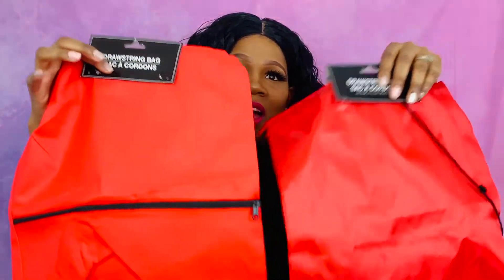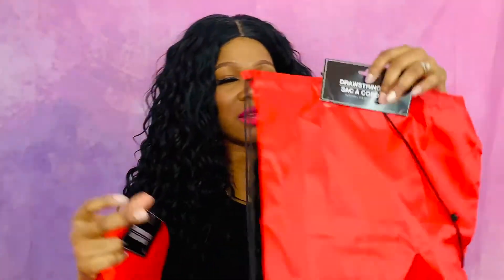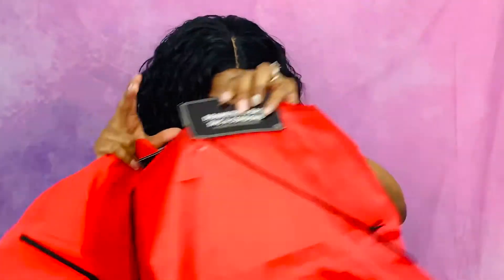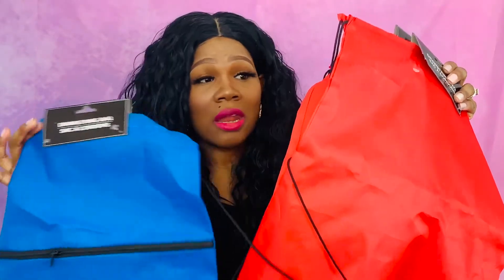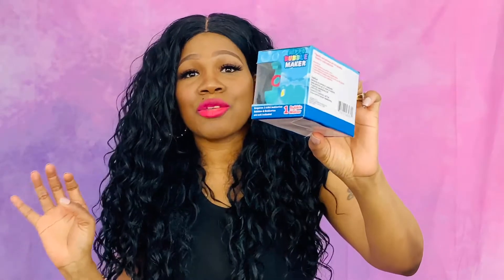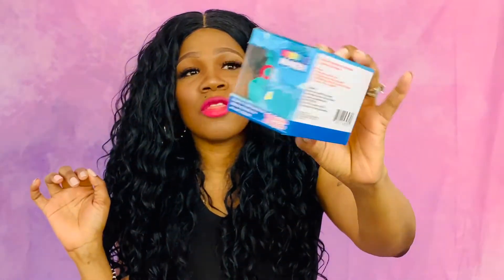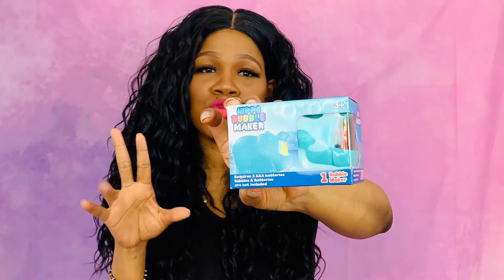The next thing I got are these drawstring book bags. I got these for my sons — this one has a zipper on the front and then this one is just a plain drawstring backpack with no zipper. I have three boys so I got three of them — at one dollar you can't beat it, and I love to personalize things so I will be putting their names on them. I also got a hippo bubble maker and a frog one.